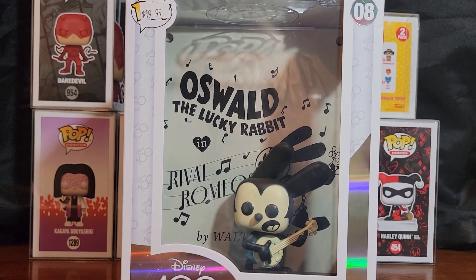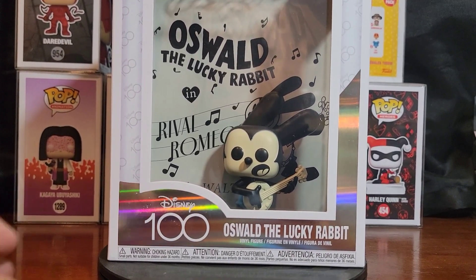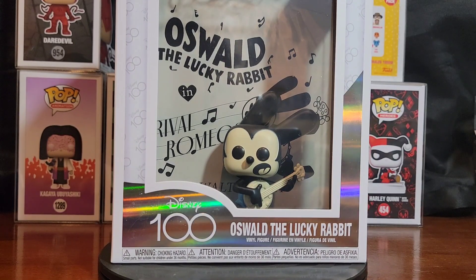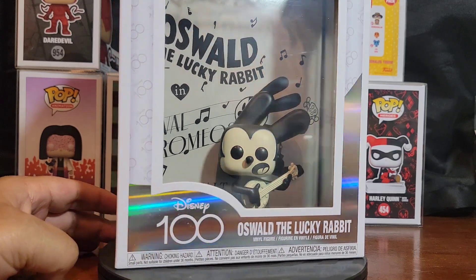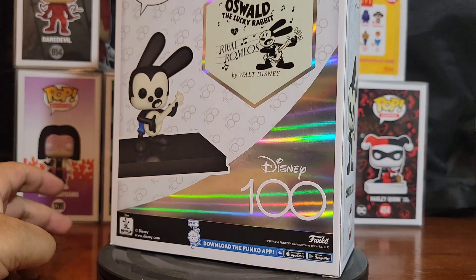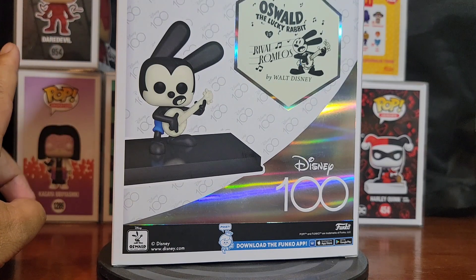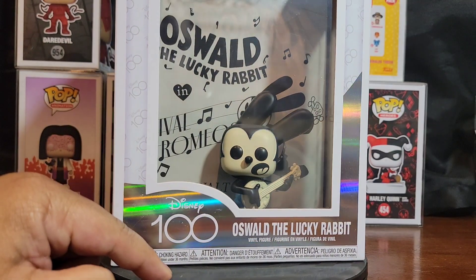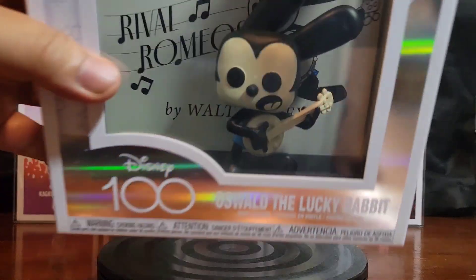I'm gonna load it down for y'all so you can see better. I don't normally collect Disney, but there's just something about this one that made me go, you know what, I need this in my life. The way it looks just reminds me of my youth so much. I'm gonna get the soda version when it comes, and if I can, I'll probably get the regular pop too, just for this one character. Disney 100 Oswald the Lucky Rabbit — him and his banjo. It looks really good.